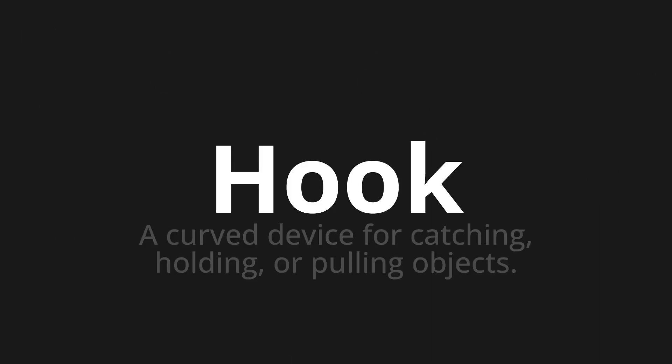Welcome to this pronunciation video. Today we will be focusing on a new word that you might find challenging or intriguing. So let's dive into today's word: Hook, which means a curved device for catching, holding, or pulling objects.